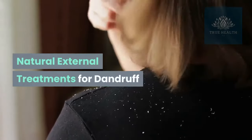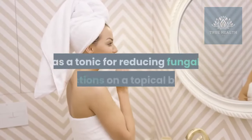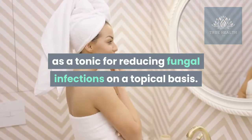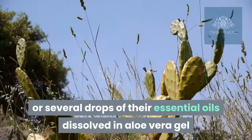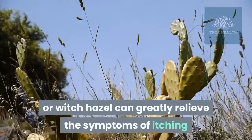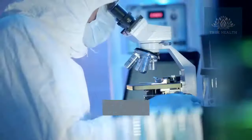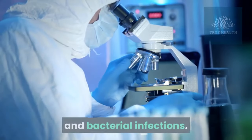Natural external treatments for dandruff. The following herbs can be used as a tonic for reducing fungal infections on a topical basis. Extracts of these herbs or several drops of their essential oils dissolved in aloe vera gel or witch hazel can greatly relieve the symptoms of itching and flaking in dandruff. Tea tree oil is particularly effective against fungal and bacterial infections.